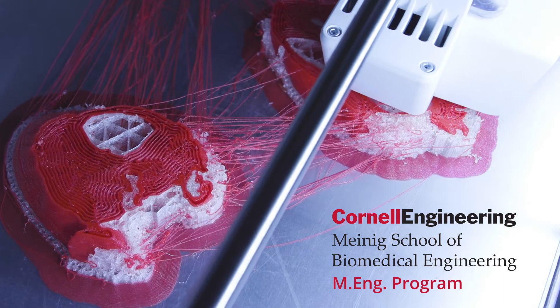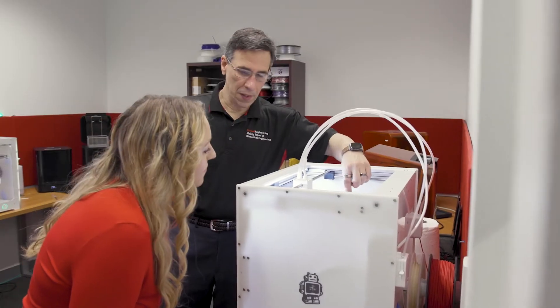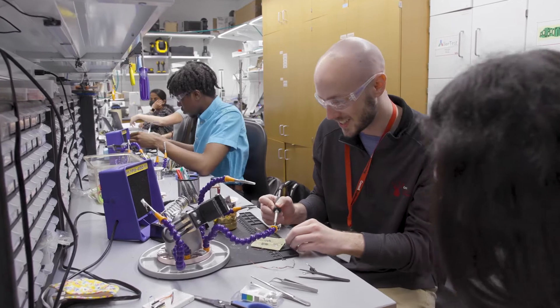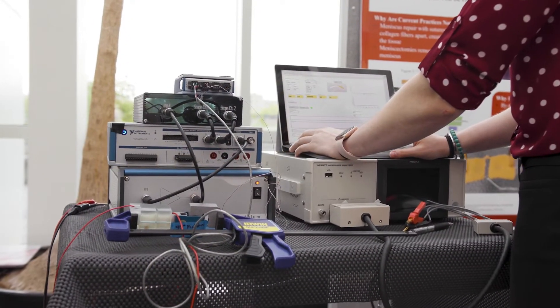The Masters of Engineering program forms professional engineers in the field of healthcare. We have the processes, the management team, and the physical structure that simulates industry, so that when they go into industry they are ahead of the curve.